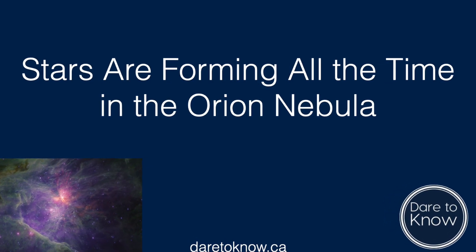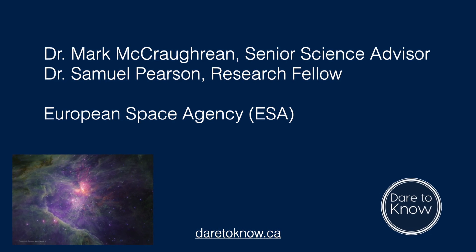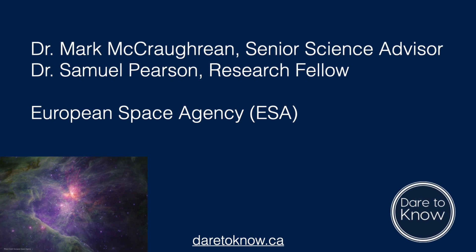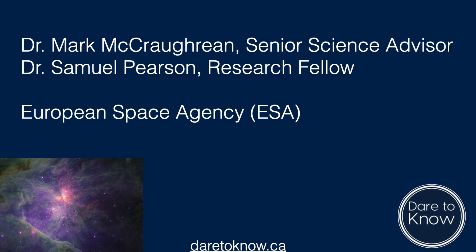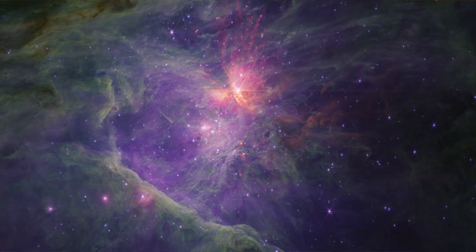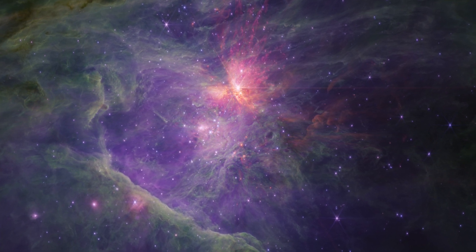Orion and its famous nebula are all over the news this week. Dr. Mark McCaughrean has been studying the formation and evolution of stars and planets for the past four decades. He's currently the Senior Science Advisor in the Directorate of Science and Robotic Exploration at the European Space Agency, ESA. This week, he and ESA Research Fellow Dr. Samuel G. Pearson released two new papers about a survey of the Orion Nebula by the James Webb Space Telescope.